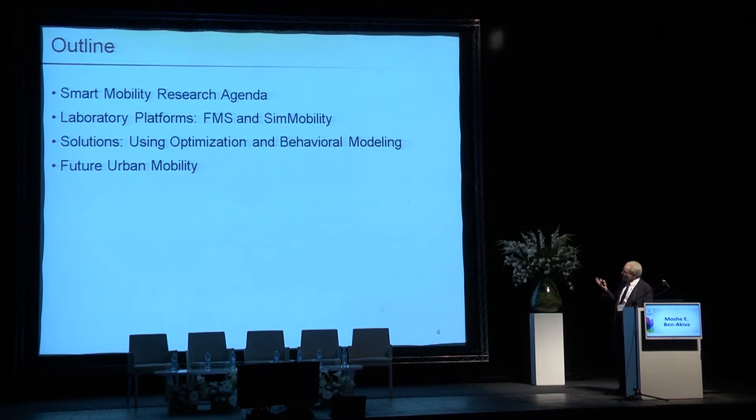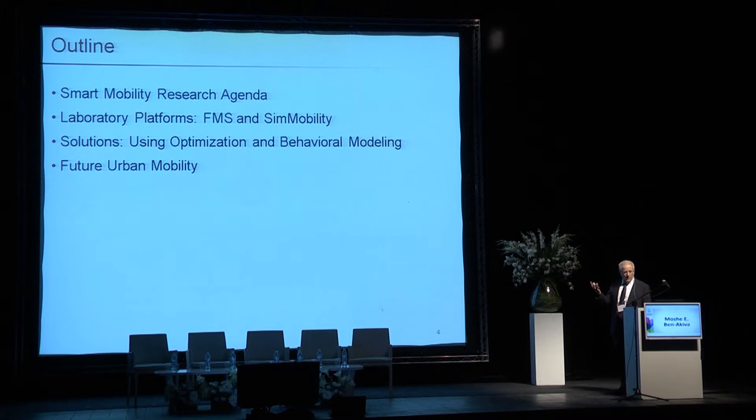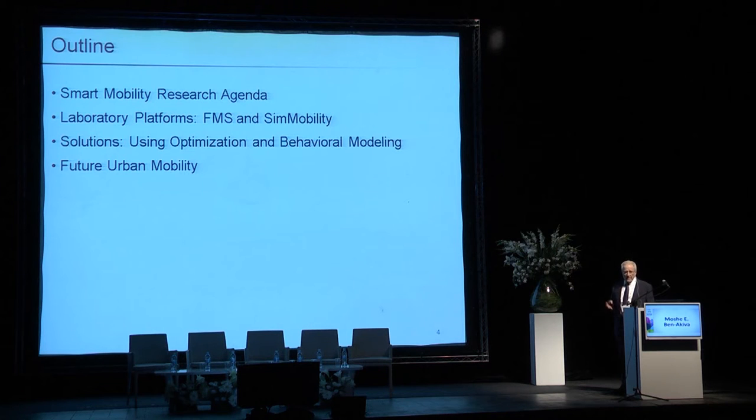In my talk I have four parts. First, the research agenda, because I'm talking about the research we are doing in my group. Second, any research requires experiments — we have two laboratories: the first to observe real people's behavior, which we call Future Mobility Sensing, or FMS; and the second is a computer simulation laboratory called C-Mobility. Then the main part will be smart mobility solutions, and finally how smart mobility will impact the transportation system more broadly.